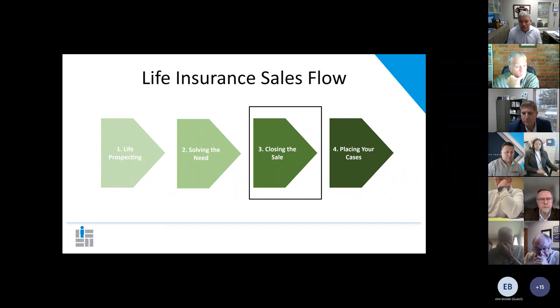This is a continuation of the last two seminars we did. We did a seminar on how to prospect for life insurance and one on solving for the need. Today's session is on closing the sale. The next session will be on how to make sure your case gets placed.